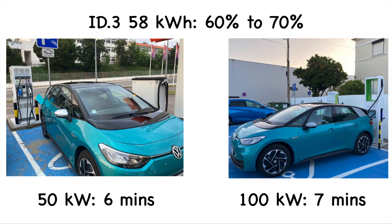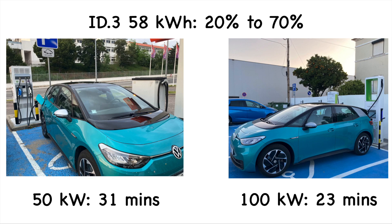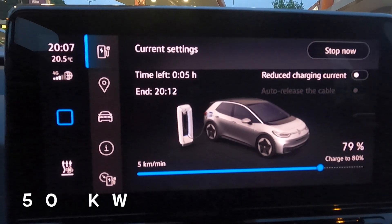From 60 to 70 percent: 50 kilowatt charger took six minutes, 100 kilowatt charger took seven minutes. I believe they're both charging at around 50 kilowatts at this stage, so the difference is within measurement error. From 20 to 70 percent total: 31 minutes on the 50 kilowatt charger and 23 minutes on the 100 kilowatt charger.